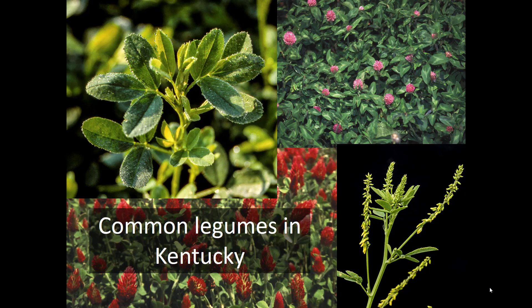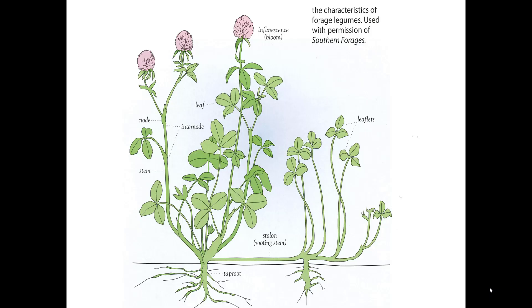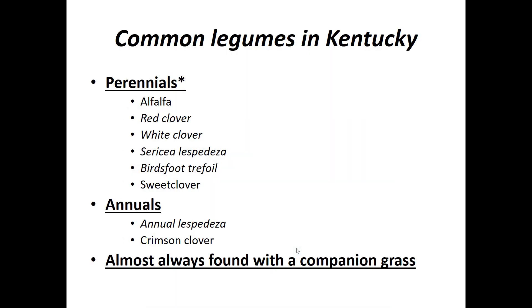Welcome back to this next lecture in PLS 510 on the common legumes in Kentucky. We won't be talking about alfalfa in this one, so the common legumes except for alfalfa in Kentucky. The perennial legumes we'll cover are alfalfa, red clover, white clover, sericea lespedeza, bird's foot trefoil, and sweet clover. Among the annuals, we'll talk about annual lespedeza and crimson clover, but today we'll focus on annual lespedeza and sericea lespedeza.